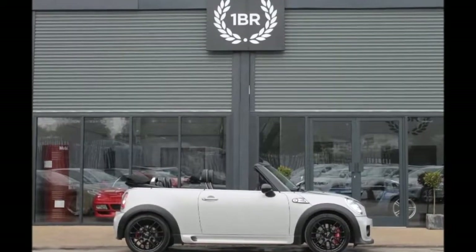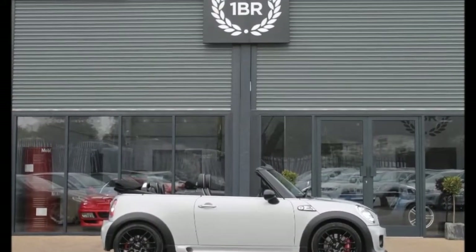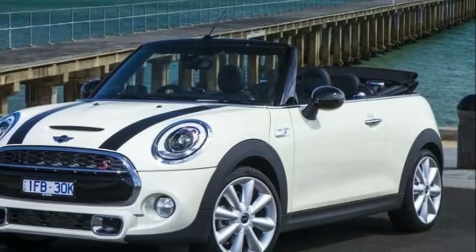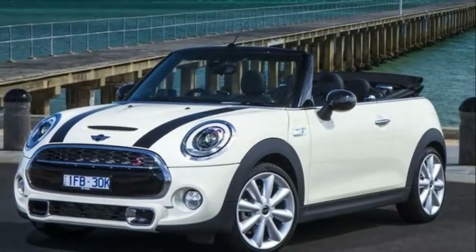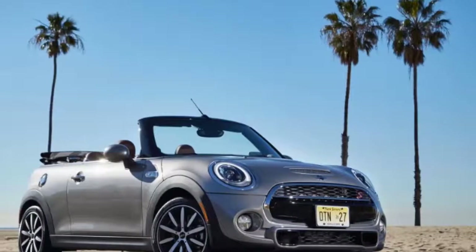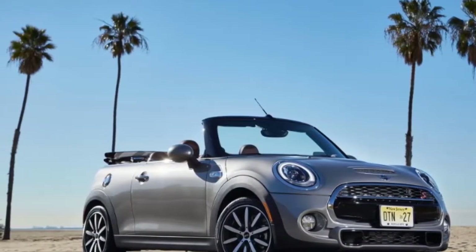Unlike the Fiat though, the Mini is a true convertible — there are no B or C pillars or fixed pieces of side glass. If a glorified sunroof suffices, give the Fiat a look. But for the wind-in-your-hair experience associated with convertible ownership, the chic little Italian feels inhibited.